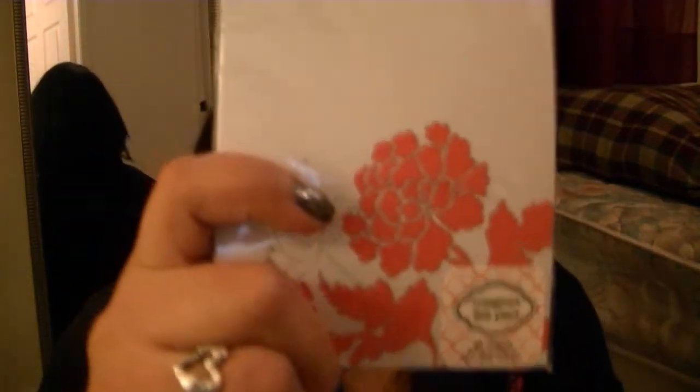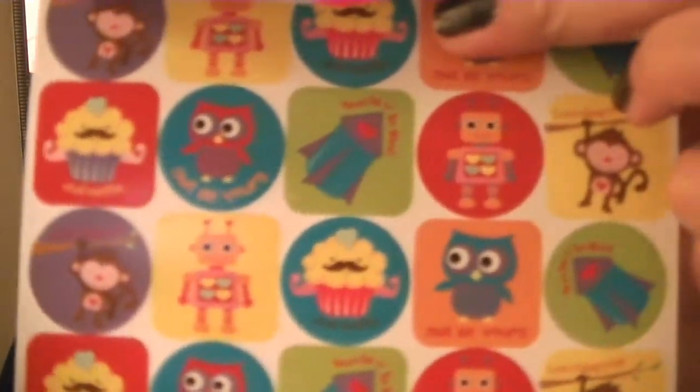And then I got this little notepad, and this was for a book. And then I got two other things that were $1. This is a Valentine's sticker book, and it has robots, little funny things, owls, monkeys, cupcakes. I thought it was really cute, and I want to use this in some silly resin crafts I was going to do.